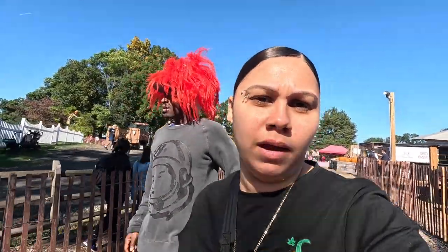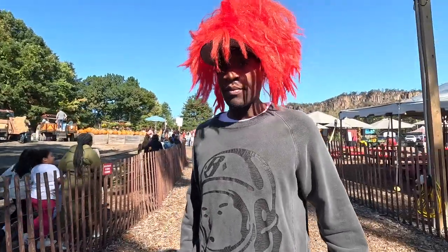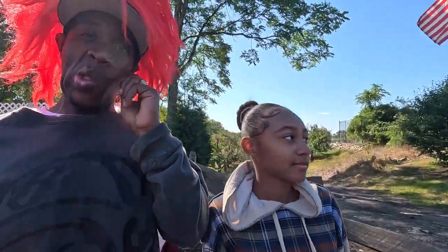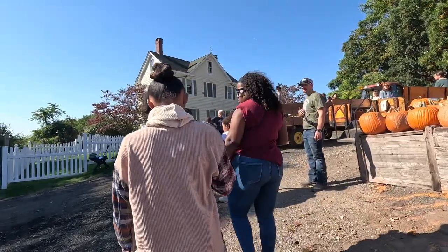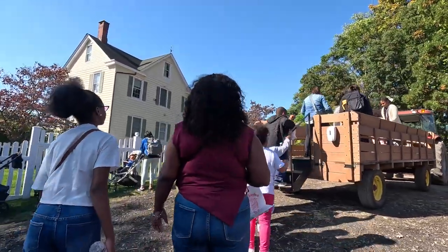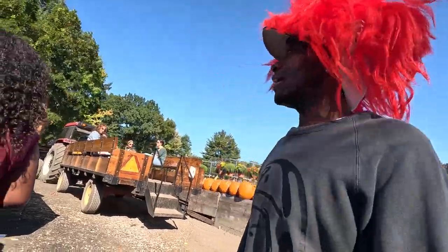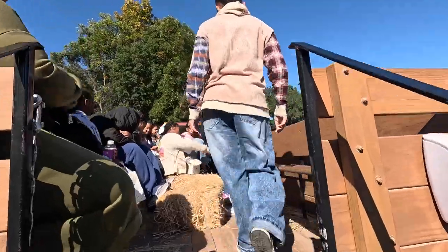He knows I don't like clowns — he does this to annoy me. It's October, they're gonna scare the kids! He looks like a guy from The Simpsons. There's a bee lurking too. We're boarding the hayride — we all gonna fit, we gonna make it. He just got his hair done and couldn't wear his cowboy boots today. Let's go!